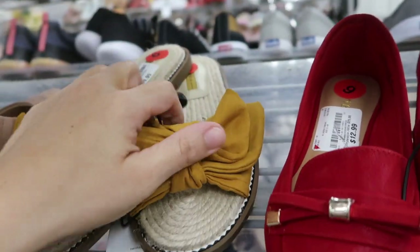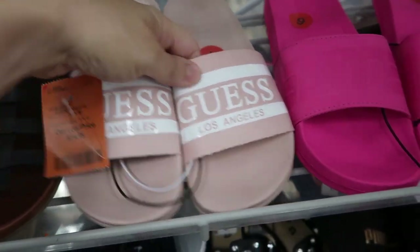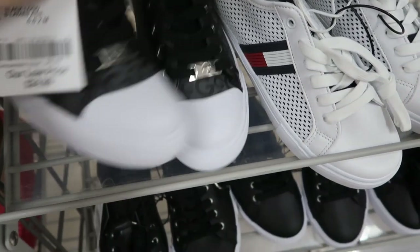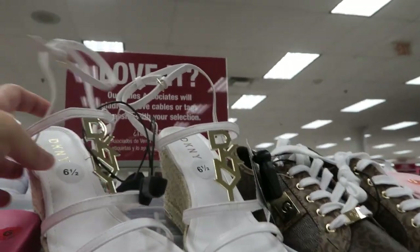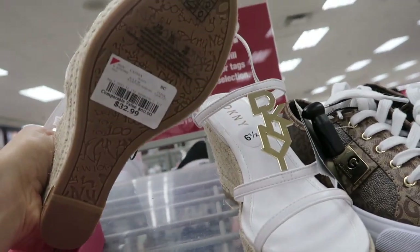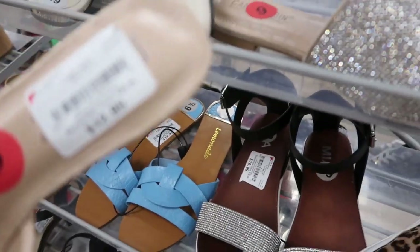Brusca is the brand. There's so much Guess stuff today — these are $14.99. Some more Guess at $24.99. These Decany wedges are really cute at $32.99. Oh, look at these cute sparkly mules — I don't know what the brand is but these are only $12.99.